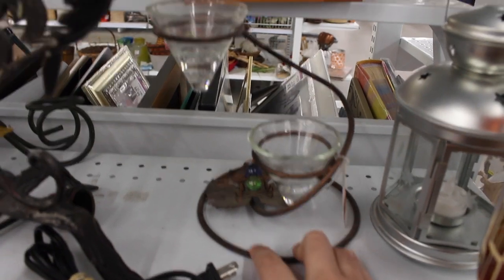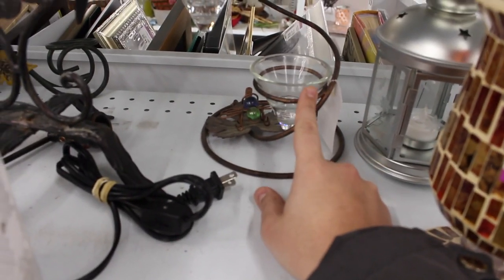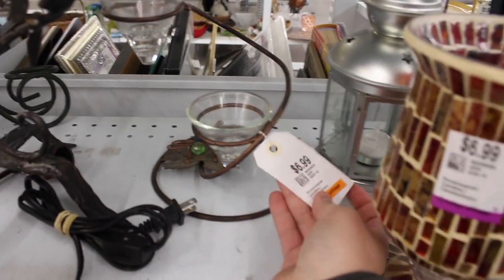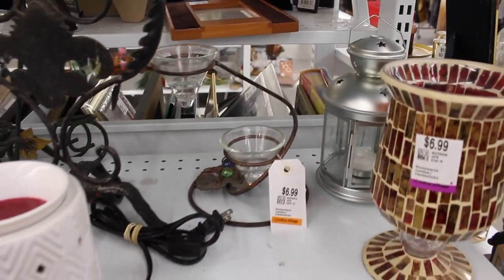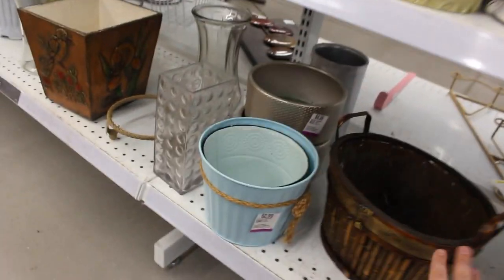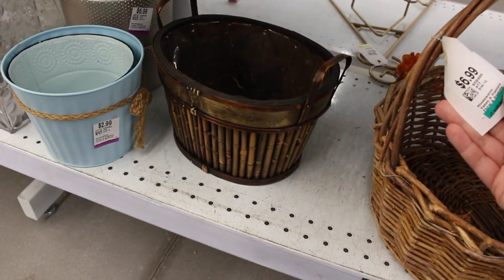I found this little thing which I thought would be cute for air plants — there are two little shelving sections, which I thought was pretty cute, and this is $7. They also have some cute baskets you could use as cover pots. This one is $3, and this one is $7.